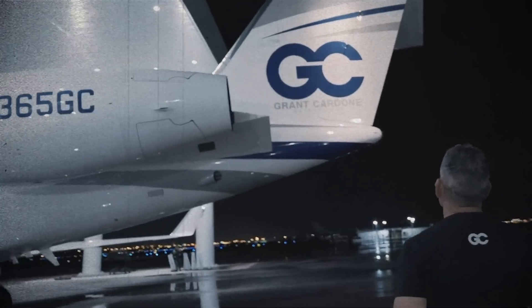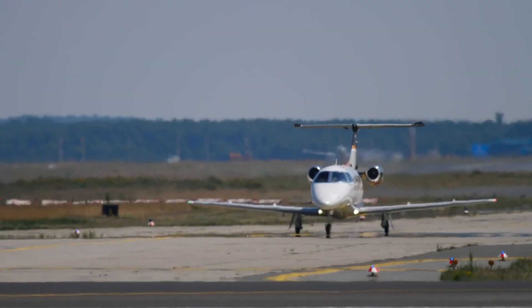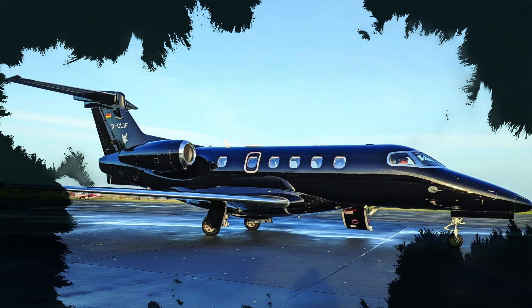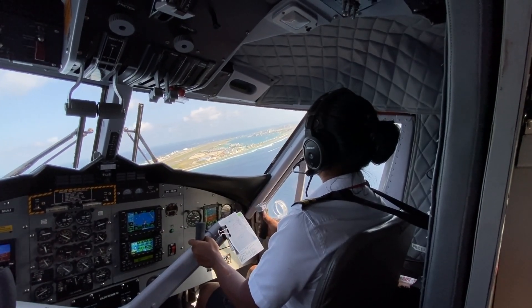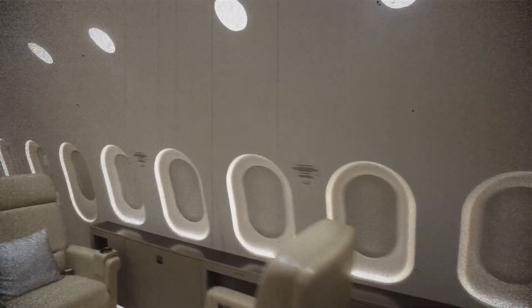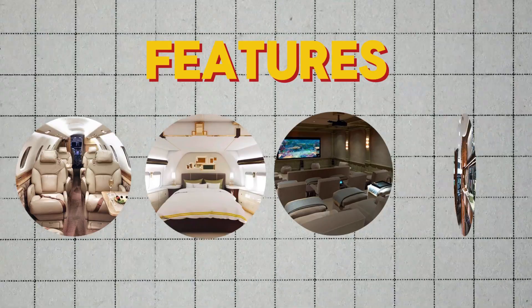High-profile individuals choose private jets for comfort, with custom designs catering to their needs. Private jets also offer medical and urgent transport facilities for patients needing immediate care. They provide unmatched flexibility in travel plans, allowing owners to fly directly to smaller, less crowded airports that commercial airlines don't serve, often landing closer to their final destination and saving even more time. The interior is designed to be a haven of comfort and productivity, often featuring reclining seats, full-sized beds, high-end entertainment systems, and gourmet kitchens.